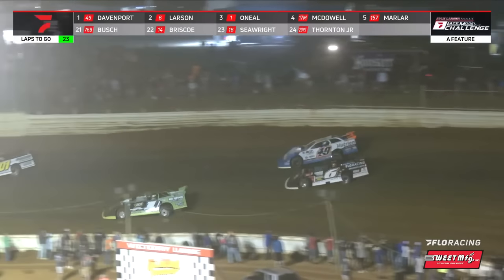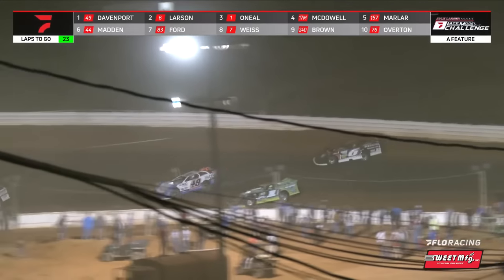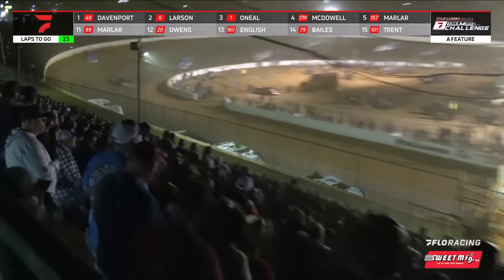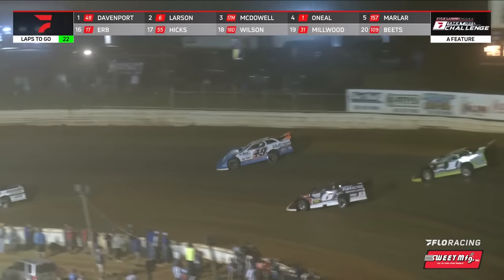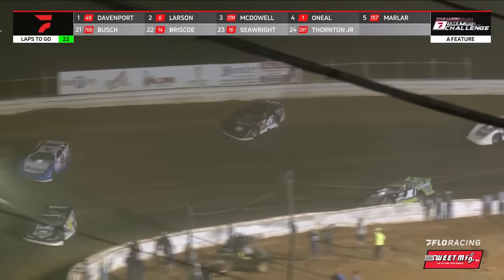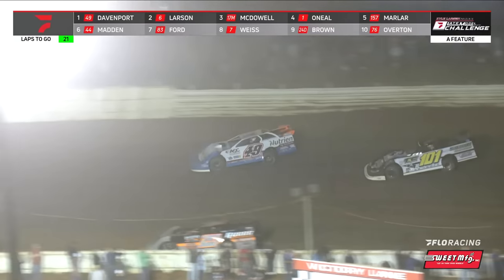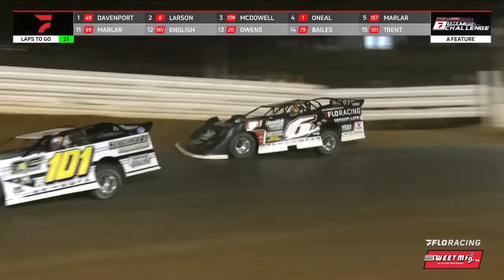Larson goes to the top side — that's where Davenport got back to the lead. Davenport your leader by about three car lengths with just 23 laps to go. In the lap before, the 17M of Dale McDowell worked by Hudson O'Neill to grab that third spot. O'Neill's back to fourth, Marler rounding out the top five. Jimmy Owens off the pace in the Kohler Motorsports number 20 — he's yielded down to the inside and calls it a night. We'll stay clean and green.